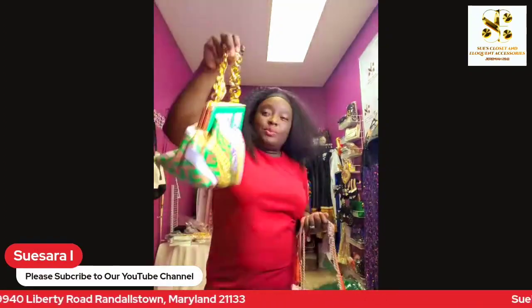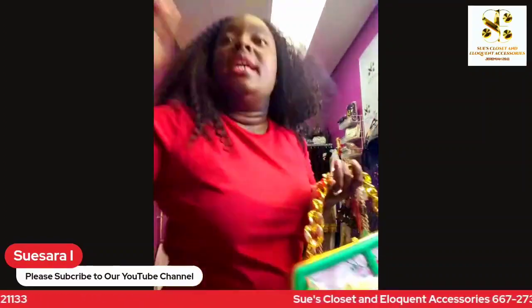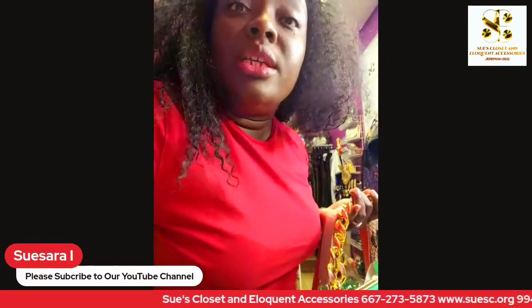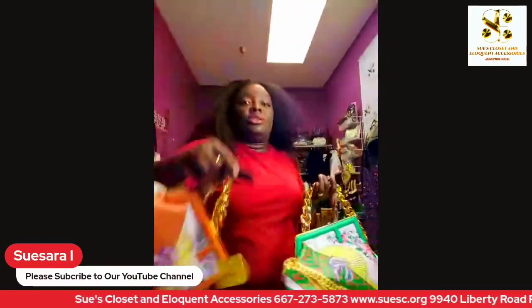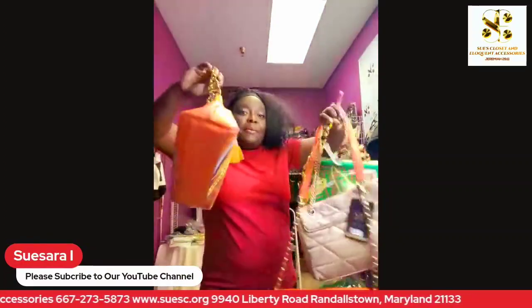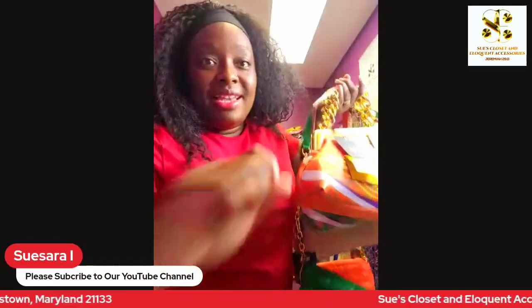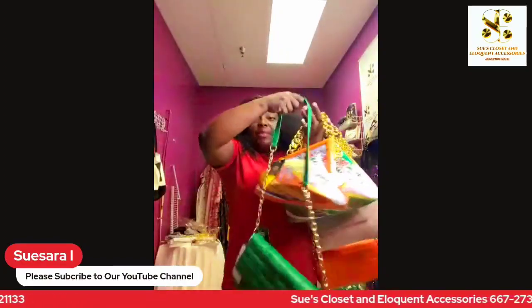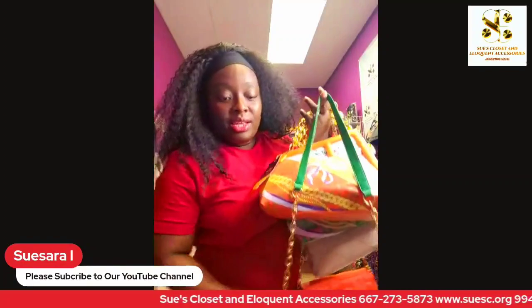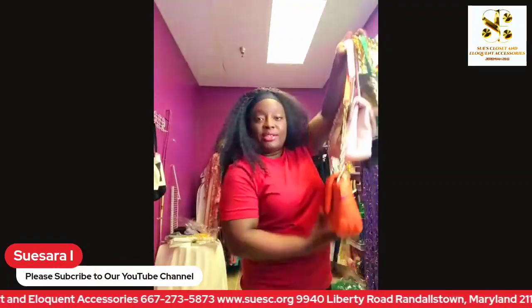This purse here is very beautiful and currently available in another color — orange and green. If you love purses, please stop by Asu's Closet and Elegant Accessories. I also have a green Zyra purse here. There are so many of them I can barely hold everything, so if you're the kind of person who loves purses, give me a call.